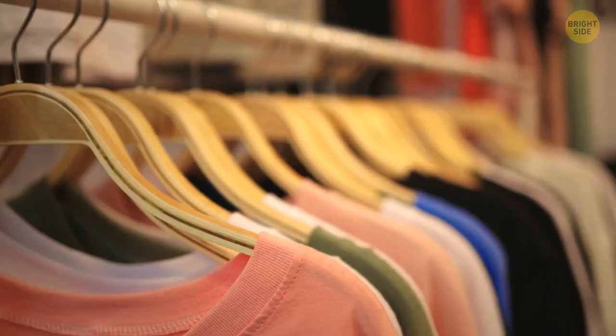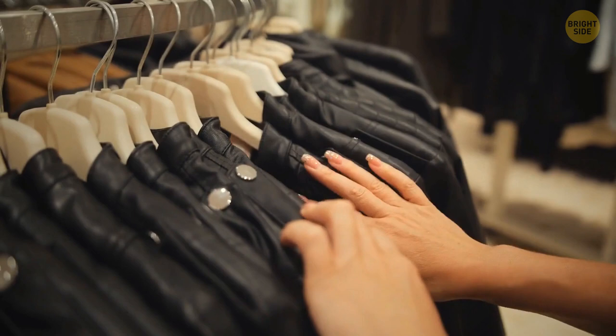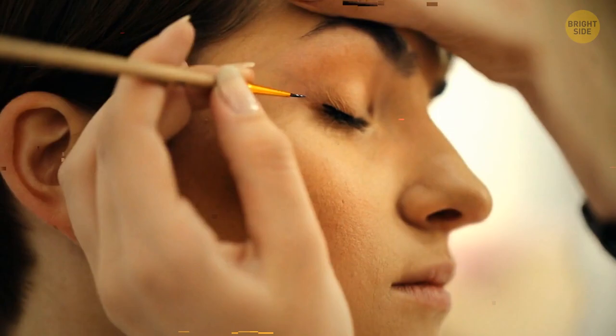If you open your closet, you're bound to find at least a few wooden hangers. Usually they're made of cedar wood, which is a natural moth repellent. So cedar hangers actually protect your clothes from moth infestation.